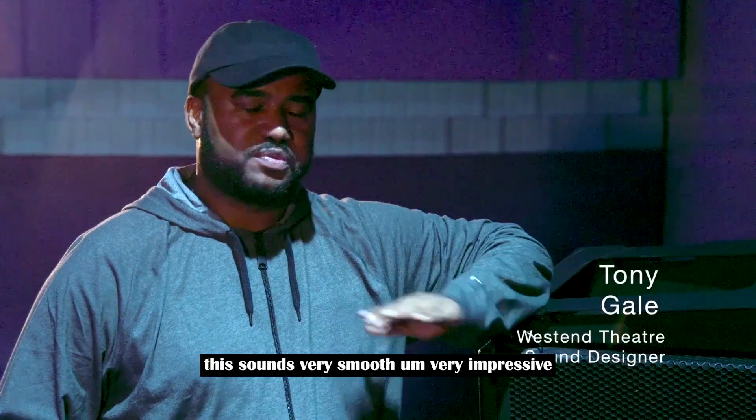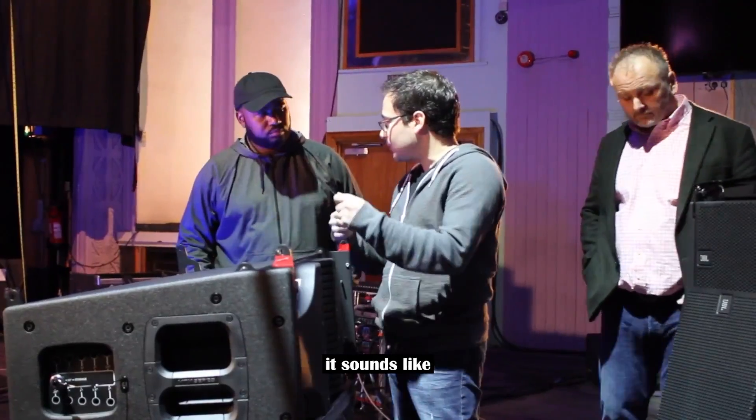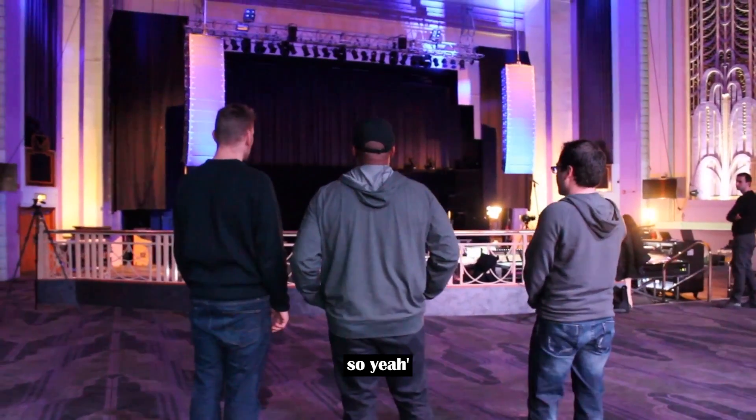This sounds very smooth, very impressive. It sounds like they've done a lot of good work on the box, and I've been impressed.